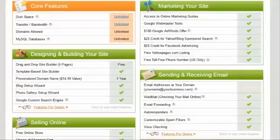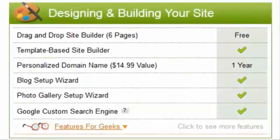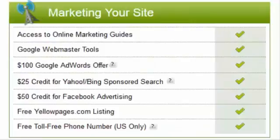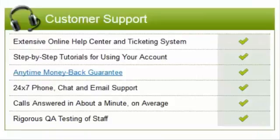iPage also offers you a free domain name for the first year, but I actually recommend that you buy your domain through Namecheap or GoDaddy. It's cheaper in the long run, and you'll have a lot more control over your domain name. You also get a free website builder, free advertising credits with Bing and Facebook, unlimited email addresses, and a money-back guarantee.